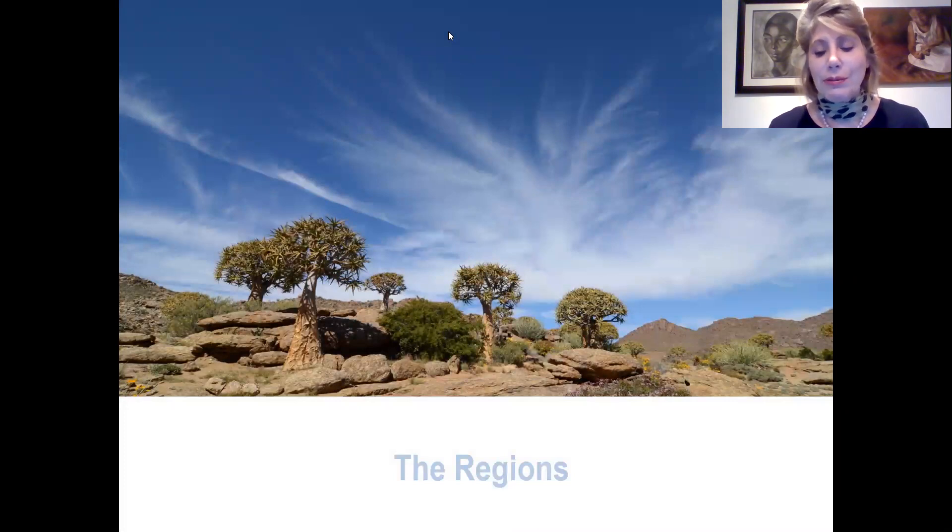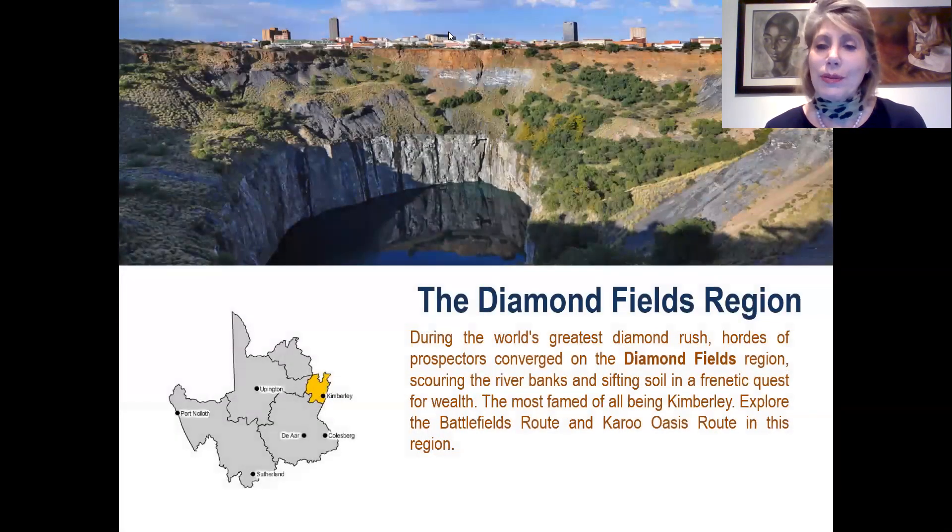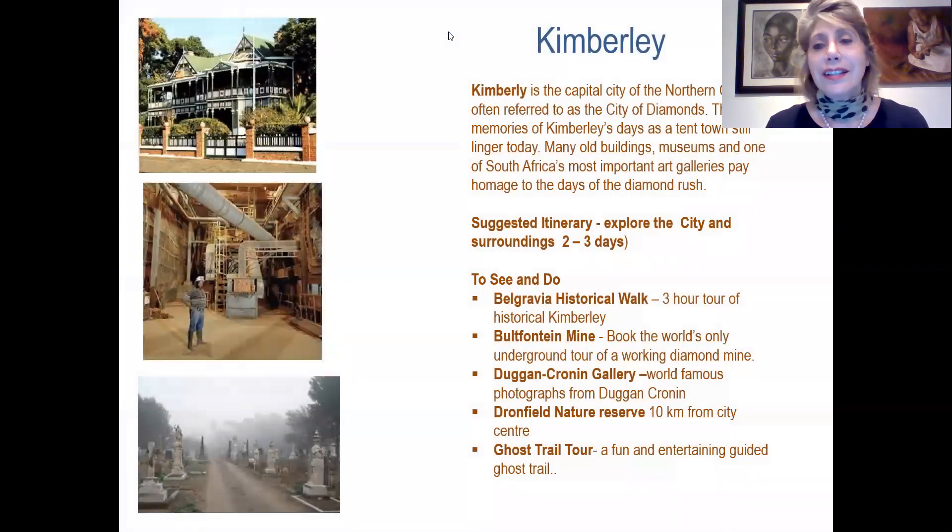We have five regions. The very first is the Diamond Fields region, which has become very famous because of all the diamonds that have been discovered there over the last century. Kimberley is the capital city of the Northern Cape and this is very evident of its diamond history. A suggested itinerary to explore the city and surroundings is two to three days, and some things to see and do include the Belgravia historical walk, where one can visit historical buildings and houses.